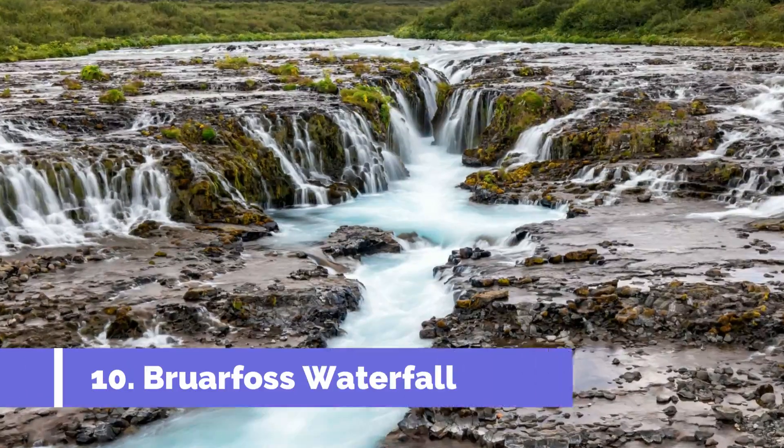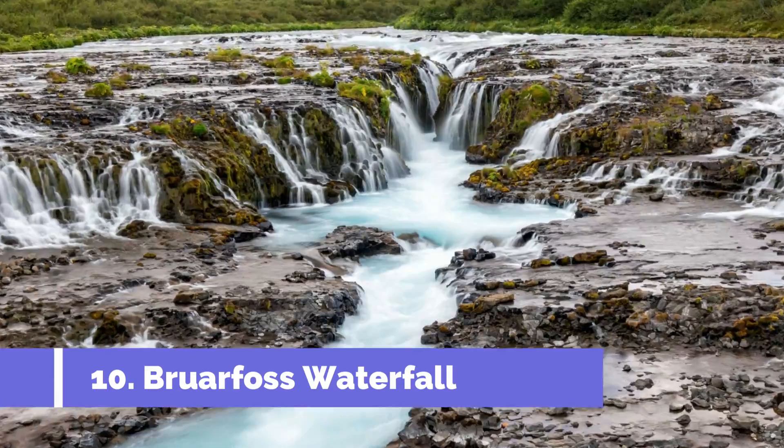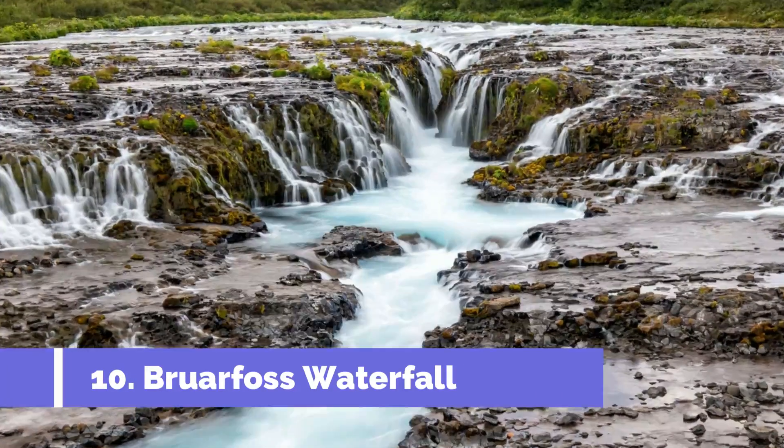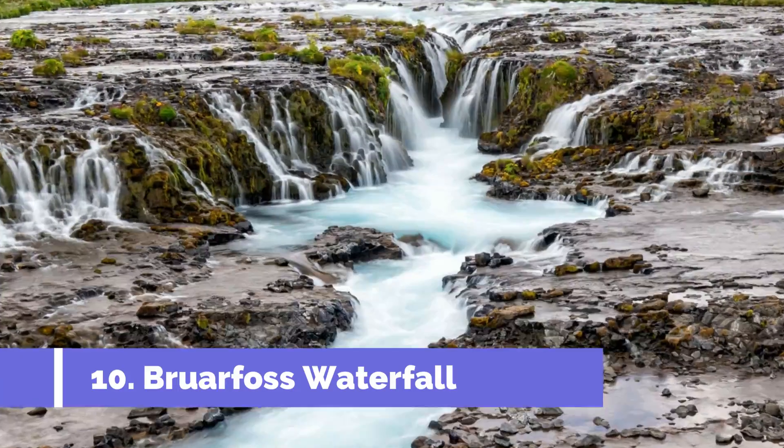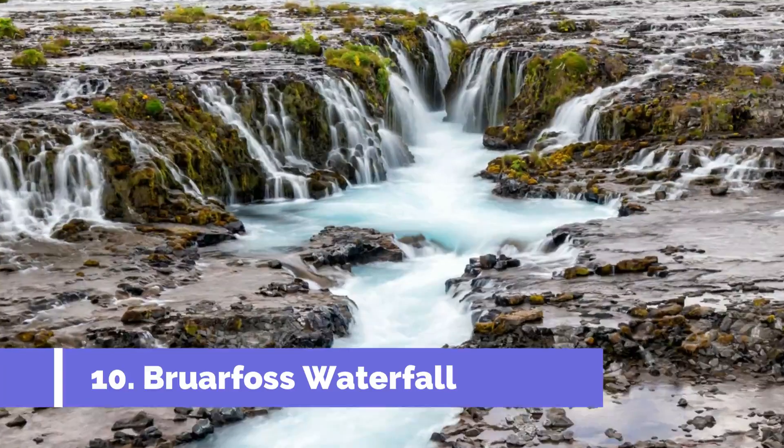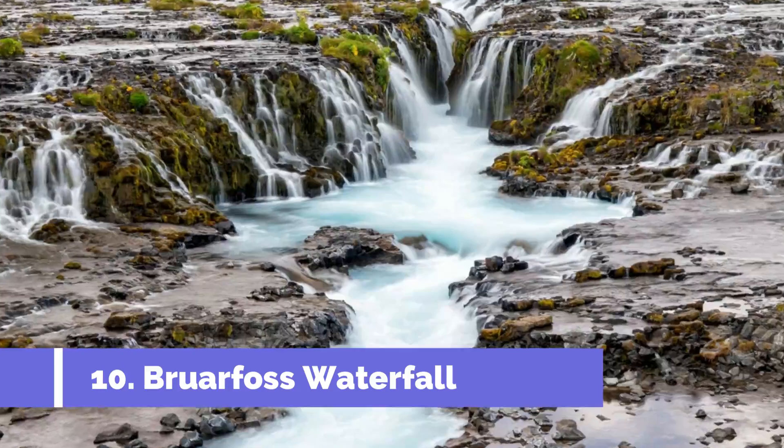Number 10: Bruarfoss Waterfall. You do not have to go far to experience one of the most breathtaking waterfalls in Iceland. The Bruarfoss Waterfall in Reykjavik showcases natural blue water in a colour that does not seem real. The full waterfall is a series of cascades from converging springs.